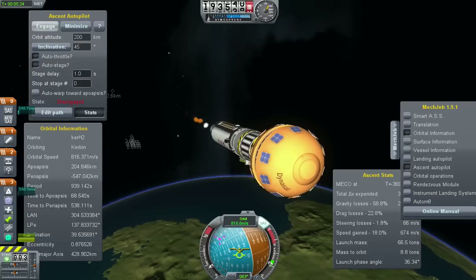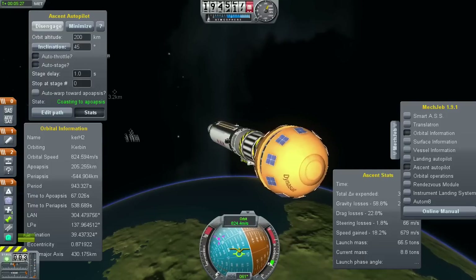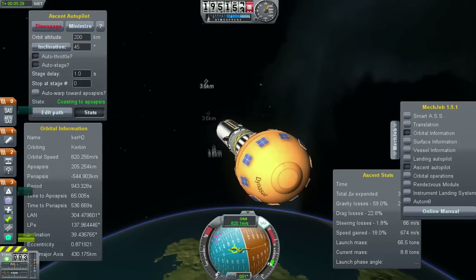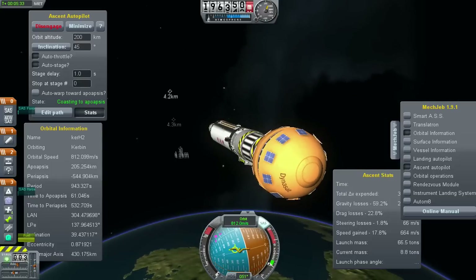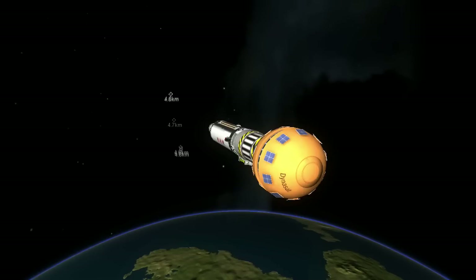Current altitude is 112 miles. Downrange distance is 589 miles. Velocity is 14,318 miles per hour. Range track shows the vehicle right down the middle of the corridor — making excellent progress.